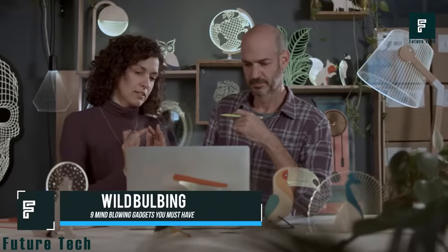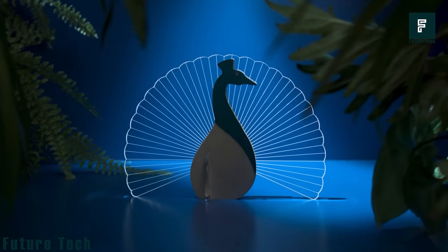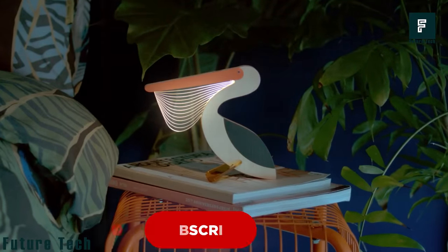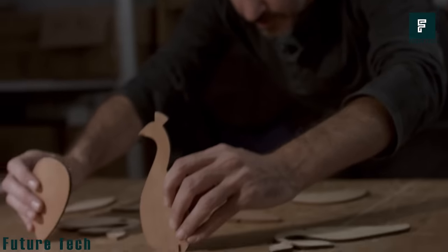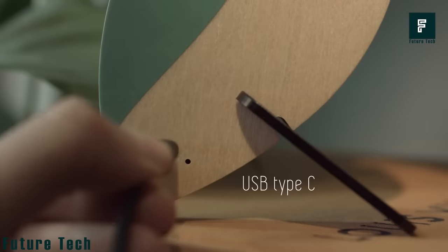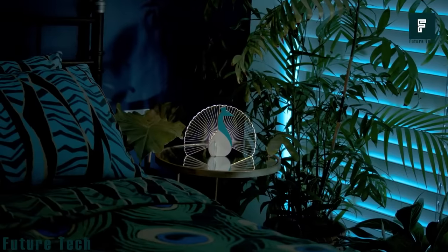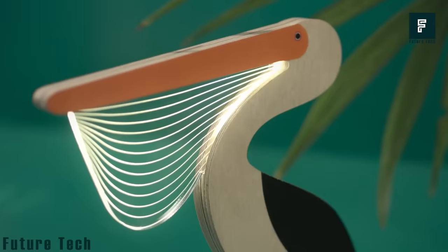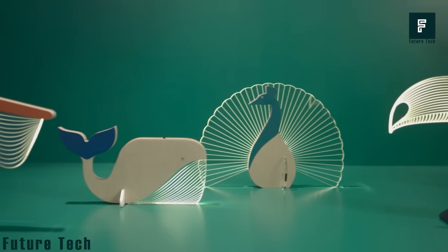Wild Bulbing. Having a light that gives your room a touch of nature portrays a beautiful aesthetic look. Wild Bulbing is a colorful wooden desk light with five unique wild animal designs — the wolf, pelican, peacock, and whale. Each animal is made of acrylic glass and wood for a unique look. Wild Bulbing is equipped with rechargeable batteries, magnets, and long-lasting LED lights that are heat-resistant and energy-efficient. The lamp is portable and can be positioned anywhere in your room, providing excellent mood lighting. It's the perfect nightlight for kids or a decorative piece in your living room, making you, your family, and visitors feel connected to nature while at home. This would cost you $64.